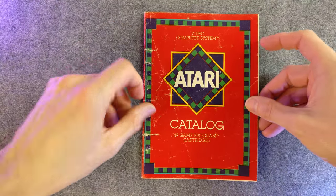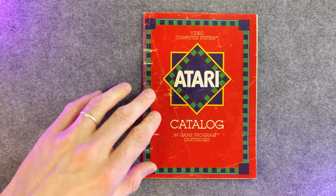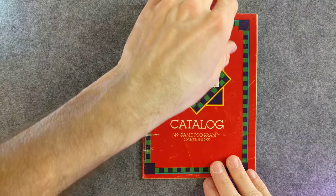So there we go — 1981, that's 45 games. This one from 1982 is in a little worse shape. Yeah, it might be in a lot worse shape.